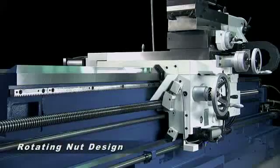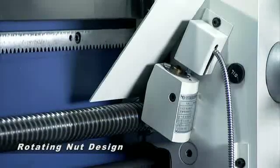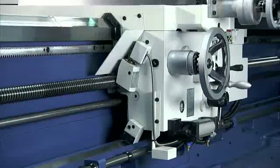This machine allows fast, easy operation and the precision cutting you need to work with the many automated features provided.